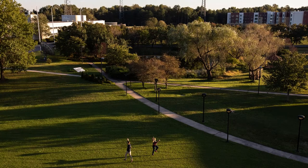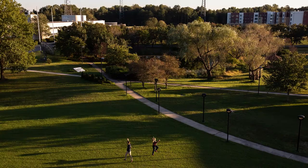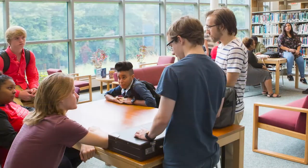Welcome to Capital Technology University. If you are looking for the perfect place to charge up your future in a technology career, then this is where you want to be.